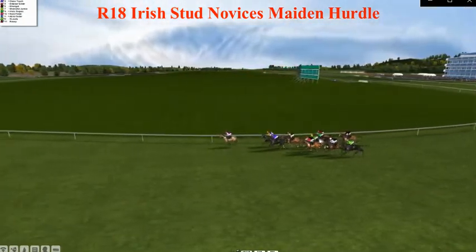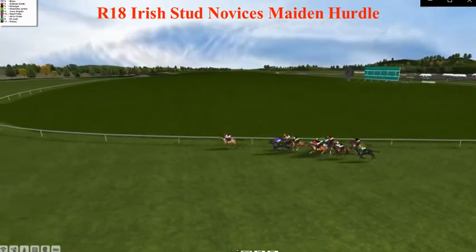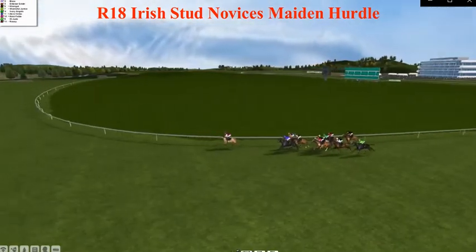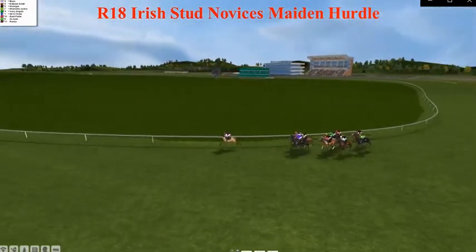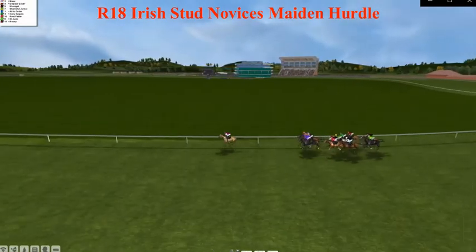Pool Galloping opens up the lead, Max, Class Touch, Dull, Eclair, Cargill, Shameful Junkie, Ivory Angels, All in Order, Rute Petite, St. Jude, Rosie — they're back in the field.